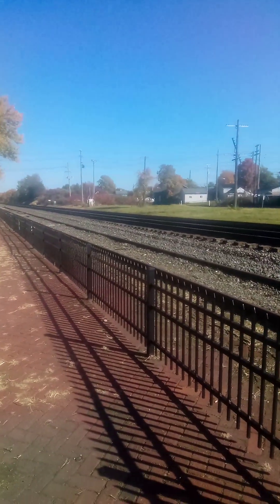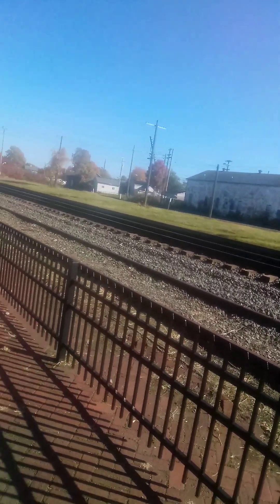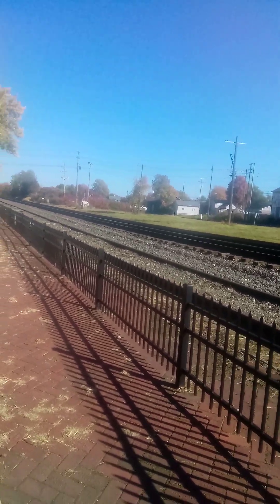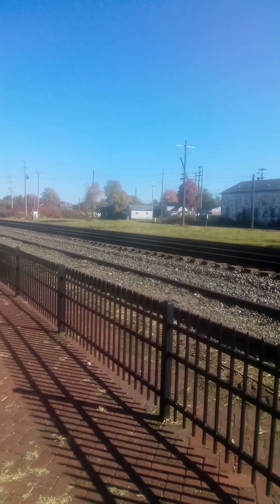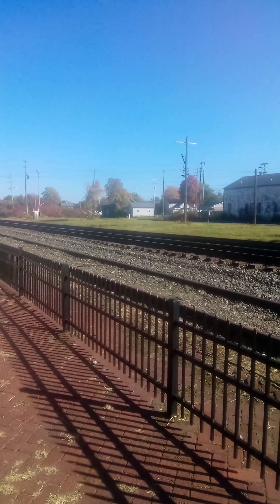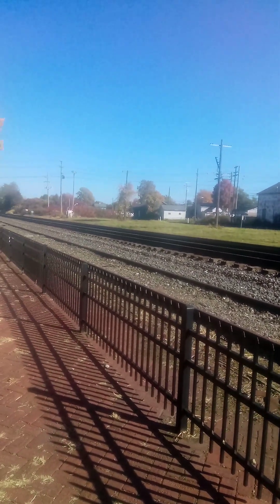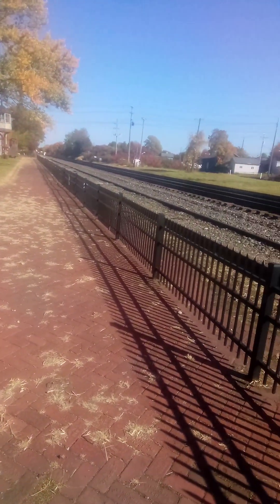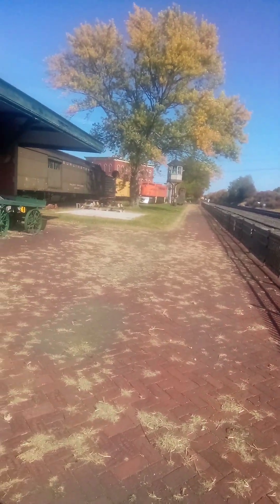Welcome back to the Train Expert channel. This is hopefully going to be the last train of the day for us. We got a CSX train — let's roll it, check it out. I can't get it live because the phone's down to 1%, but I got enough trains live today. Half of it was cut off because the hotspot got cut off.